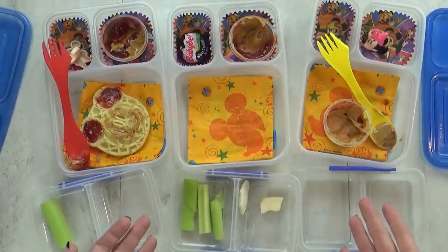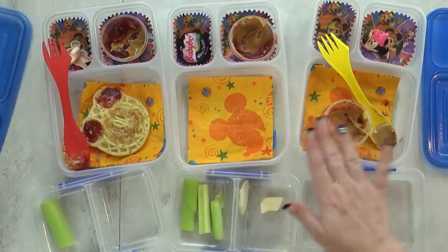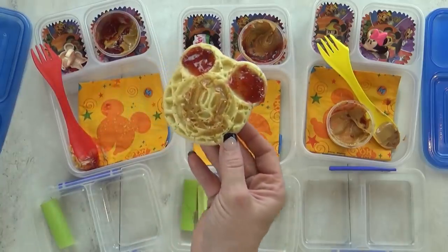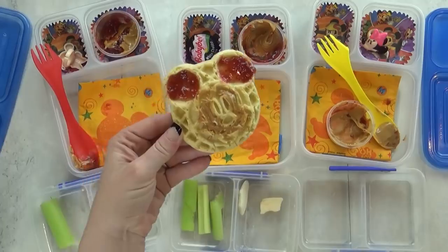I actually think you guys did pretty good today. I see a little bit left in just about every lunch but that's all right. What was your favorite part guys? The waffle. The turkey. I see Lily has one waffle still, and I like how she put her jam in the ears of Mickey — it looks pretty cute.